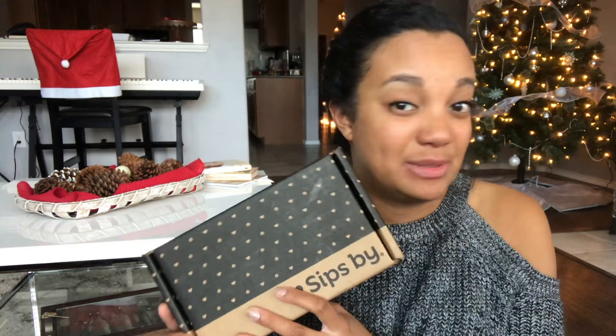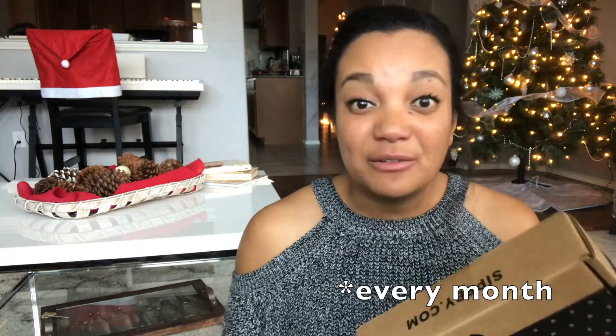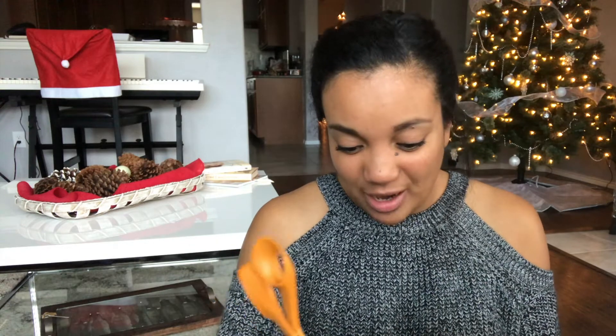Hey guys, it's Alyssa from AlyssaNelani.com. Welcome back to my channel. In today's video, as you saw from the title, I'll be opening up my December Sips By box. If you've been following me here on the channel for a while, you know that every year I get a new box of tea and I open it up for you and show you guys what I received.